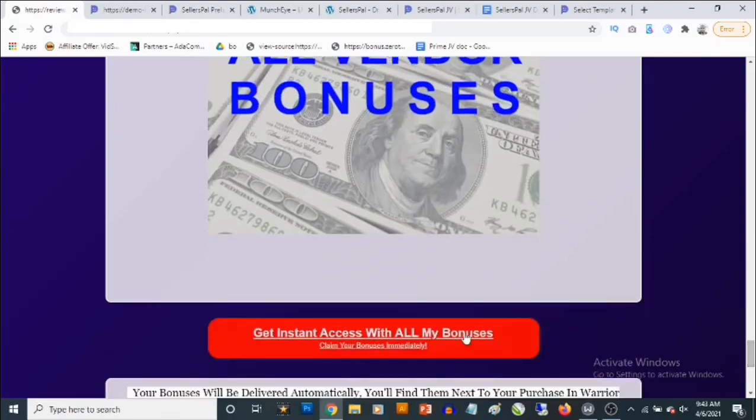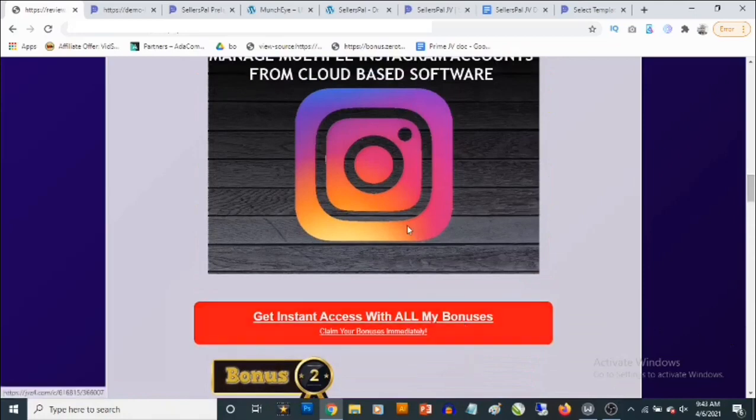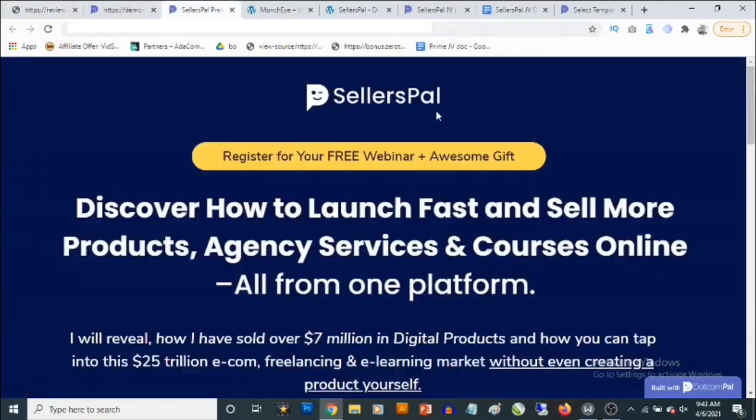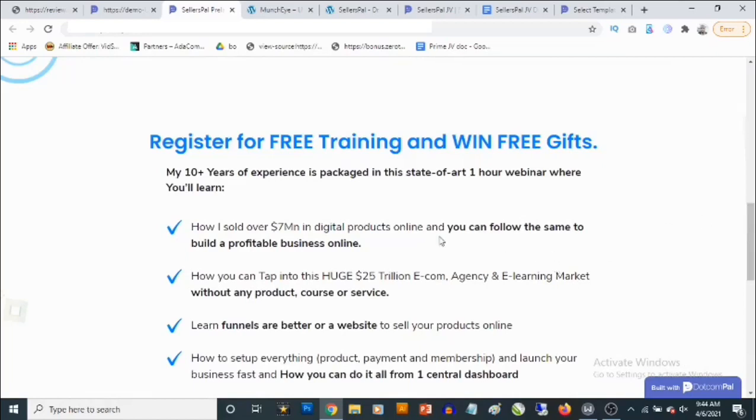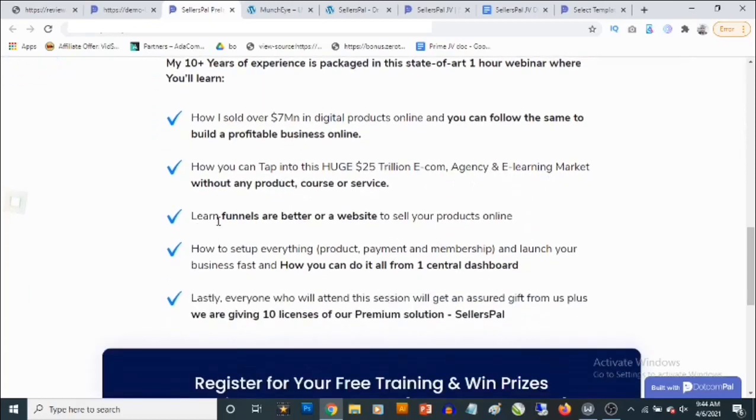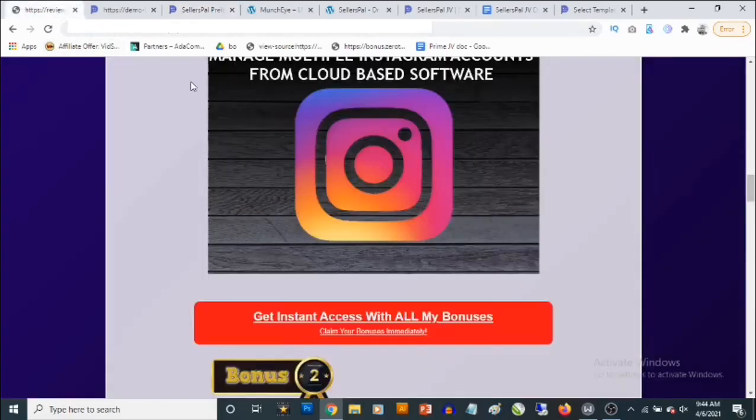To lock in all these bonuses, click on any of the red buttons on this bonus page — it will take you to the sales page of Seller's Pal. If you click before 10 AM on April 6th, it will take you to a free webinar registration page where they'll teach you how to tap into the $25 trillion e-com, agency, and e-learning market without any products, course, or service — including how to set up products, payments, memberships, and launch your business fast from one central dashboard.